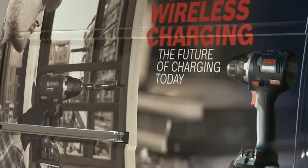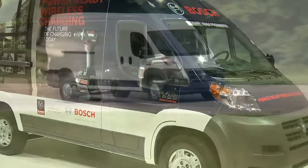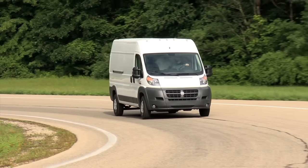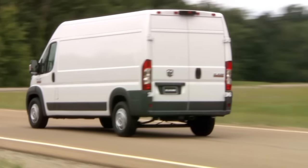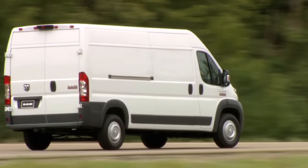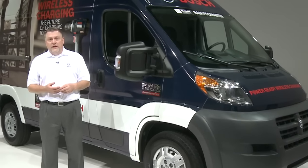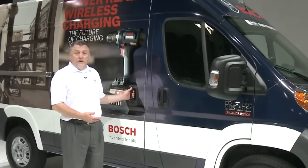And this is the full-size Ram Promaster. This customer cares more about capability. Let's start by talking about this van having front-wheel drive — it's a class exclusive for full-size vans and it gives our customers three benefits: better traction unloaded and loaded; better turning radius — we have best-in-class turning radius, comparable to some mid-size sedans; and it also gives us the ability to keep the rear load floor low because we don't have to clear a prop shaft in the back.